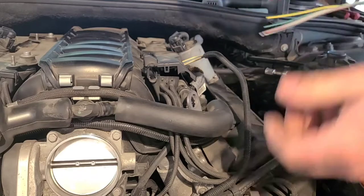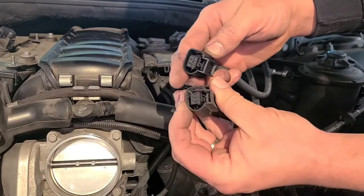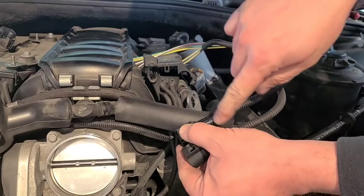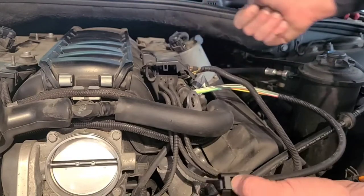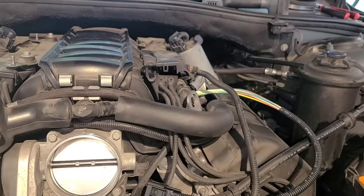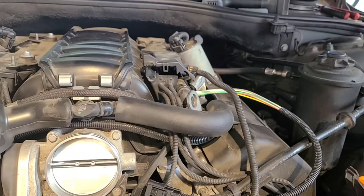Basically, open up both connectors, make sure you have them laid in the same way, then either take a picture or just do one wire at a time — cut and splice one wire at a time — to make sure you get all the wires in the right order. That's basically what I'm going to do. Then I'll get in here and show you how to actually do the splicing when we get to that point.